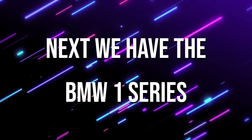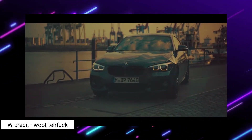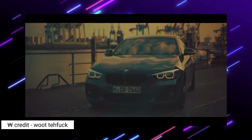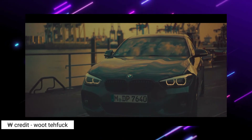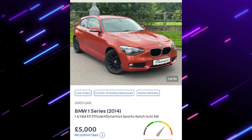Next is a BMW 1 Series — a really nice little car, especially if the budget is £5,000. This sports hatchback is a bit of a risky one because it is a BMW. Just make sure everything works alright and the MOT history isn't too suspect.